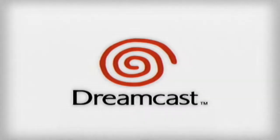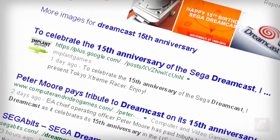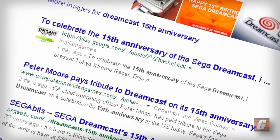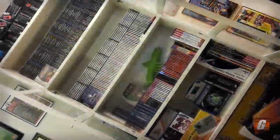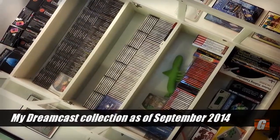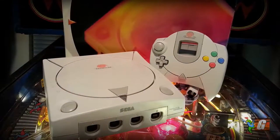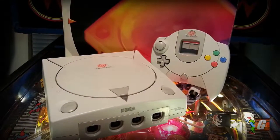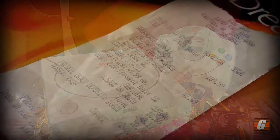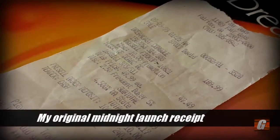It's the second week of September 2014, and this week marks the 15th anniversary of the Sega Dreamcast's United States launch. For many of you that know me, you know that I love me some Dreamcast. Not only do I think it's still an excellent system today, but I also have a lot of personal nostalgic attachment to the console as well.